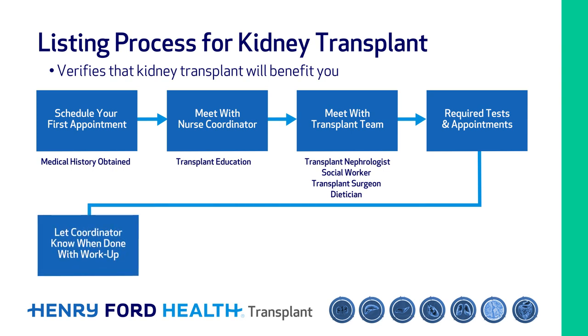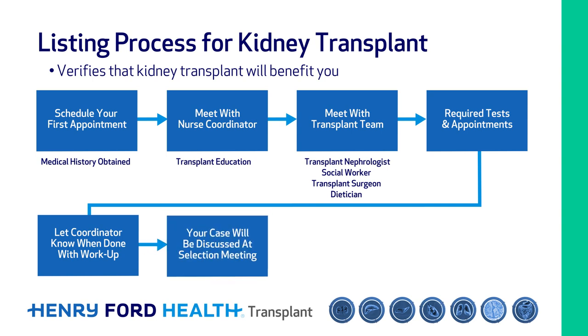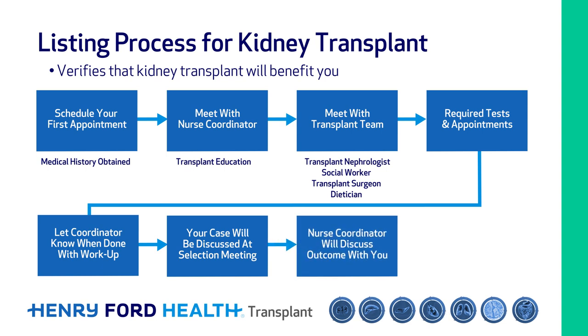You will need to work with your transplant nurse to complete these tests and have the results reviewed. Once all of your results are in order, your case will be discussed at our selection meeting where a decision will be made about your listing for transplant. Your nurse coordinator will discuss this decision with you.